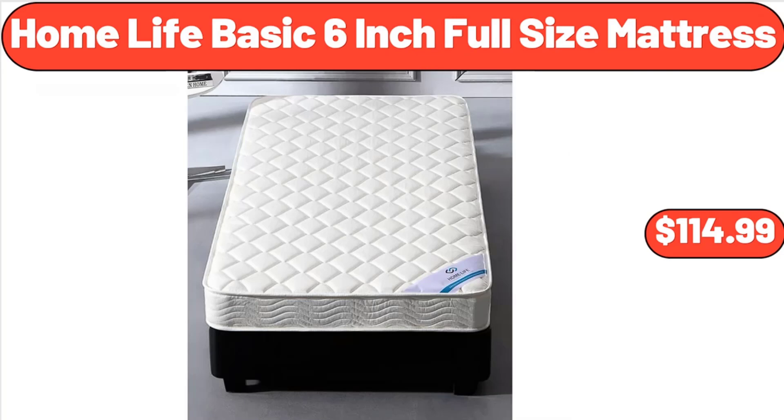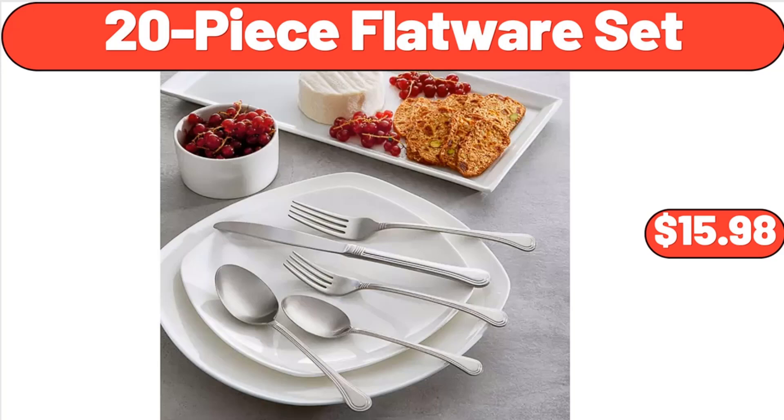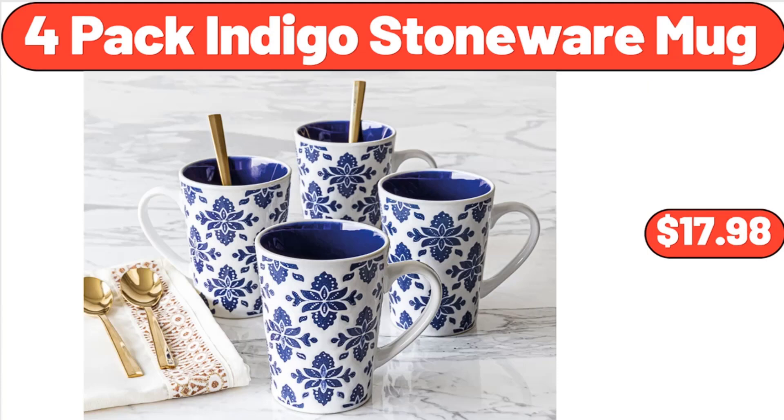Home Life Basic 6-Inch Full-Size Mattress, $114.99. Faux Fur Scallop Folding Saucer Chair, $41.78. 20-Piece Flatware Set, $15.98. Plastic Storage Bench, $109.98. Burst Proof Expandable Garden Hose, $29.94. Vergara Outdoor Blanket, $23.88.